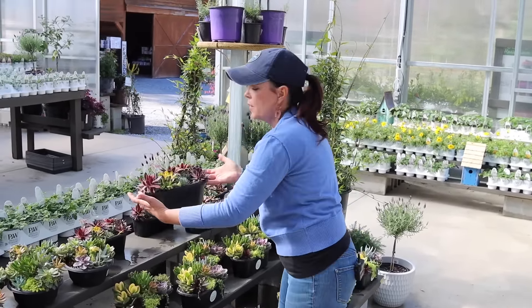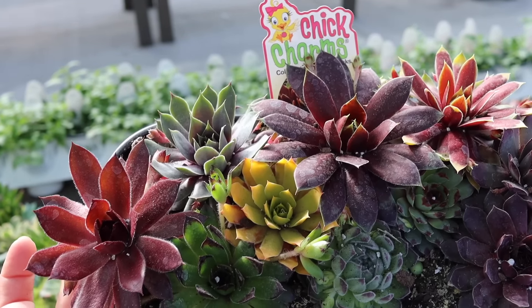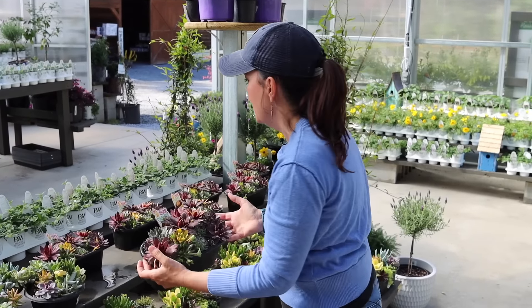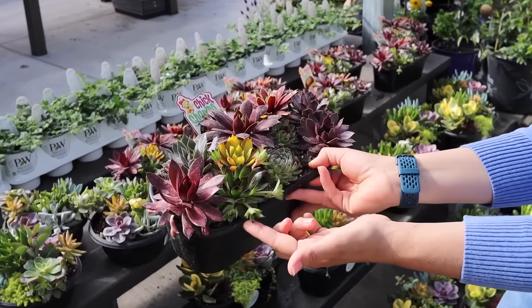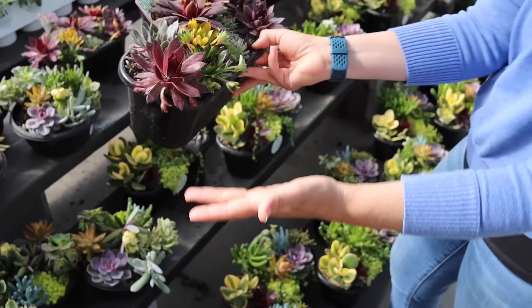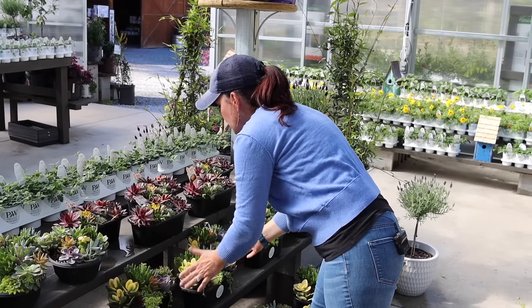They have the ovals — nice and packed in there, just beautiful. These are called semper vivums — Chick Charms is the series name. They call them hens and chicks because the hen is the mother plant and then they'll have little chicks that sprout out. For example, a little chick coming off of the mother plant — you could cut it and re-stick it somewhere else and you would have more. The Living Canvas ovals are wildly popular and it is the perfect time for these to be here.